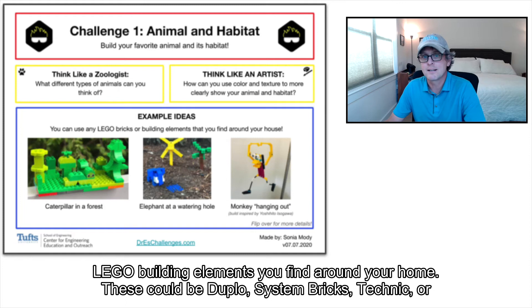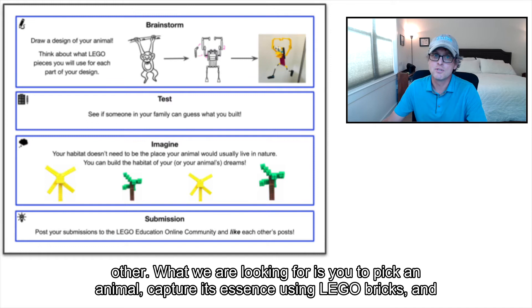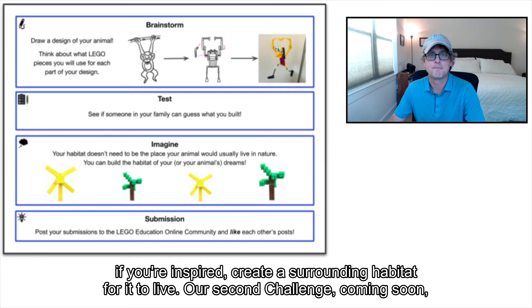These could be Duplo, System Bricks, Technic, or other. What we are looking for is you to pick an animal, capture its essence using Lego bricks, and if you're inspired, create a surrounding habitat for it to live.